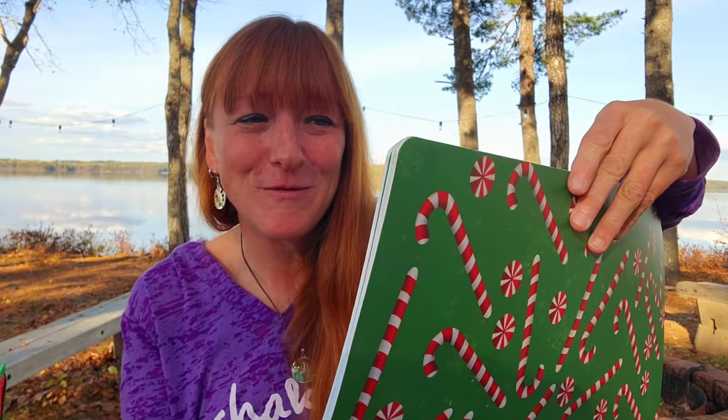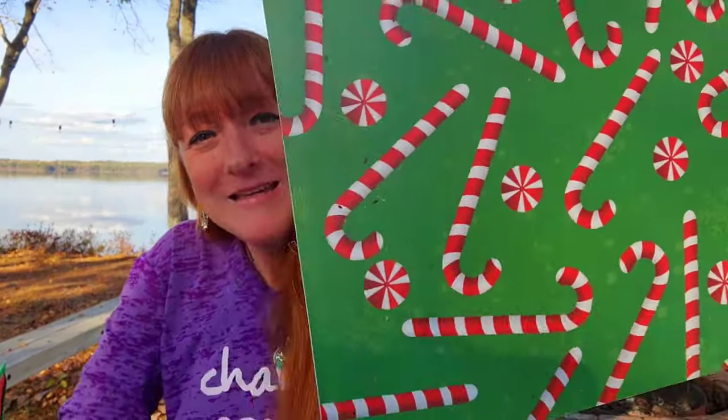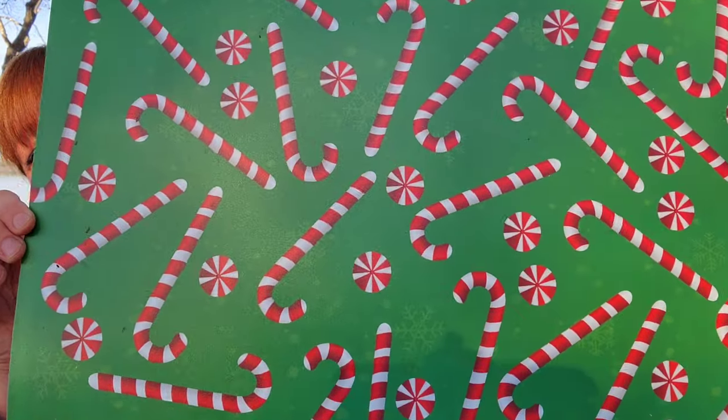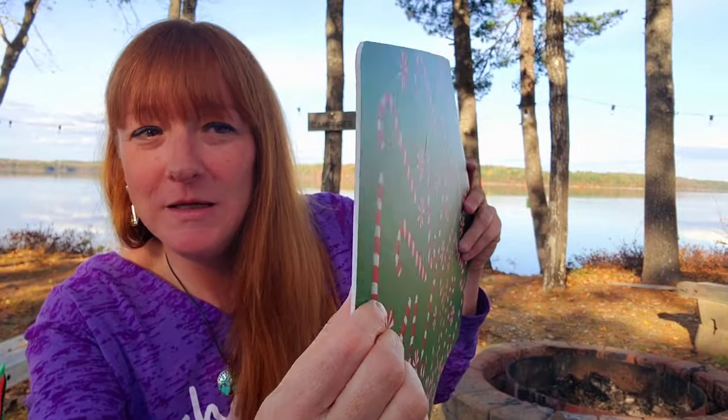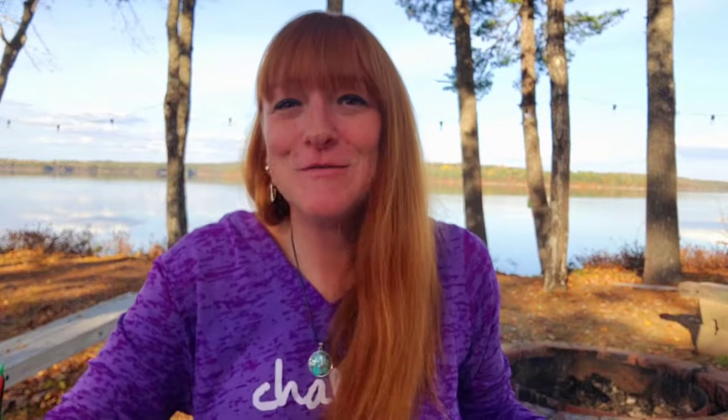Back to Christmas placemats — I got some fall ones, so to switch them up when Christmas comes, I got three of these at $2.25 each. Aren't they cute? It's just a cute little candy canes and Christmas candies design with a green background, and they have a nice foamy texture that's easy to wipe off. For $2.25, why not.